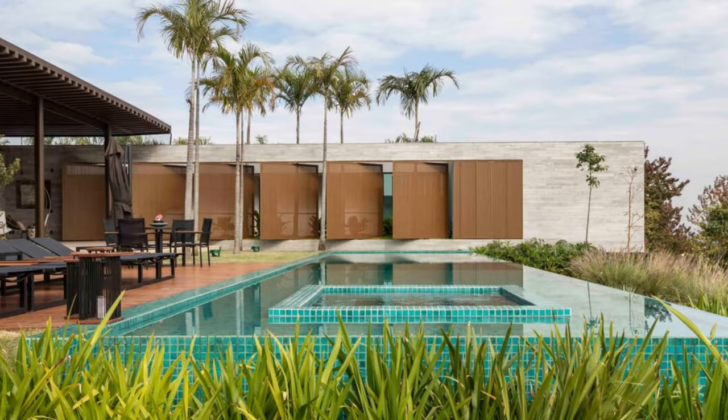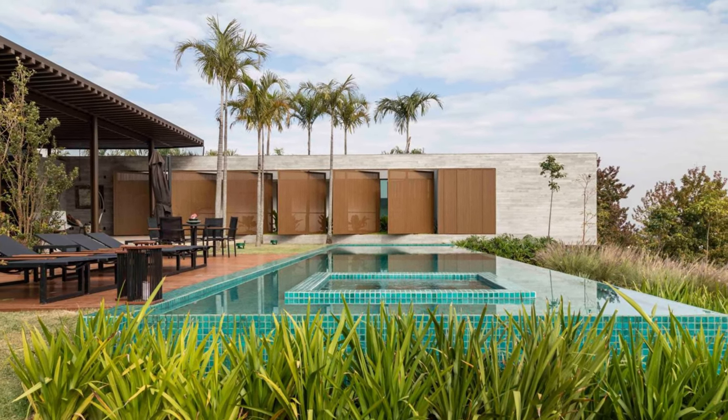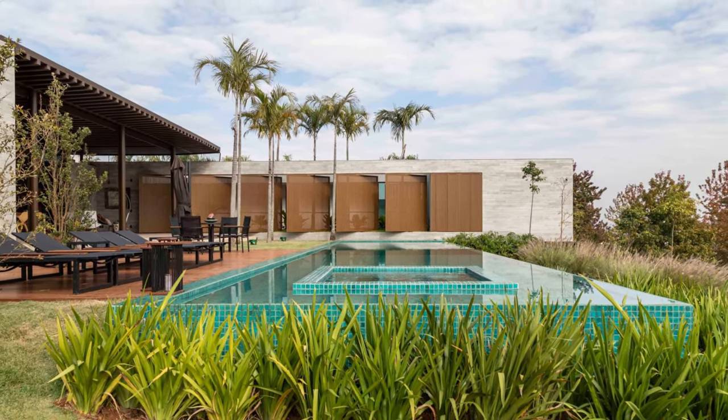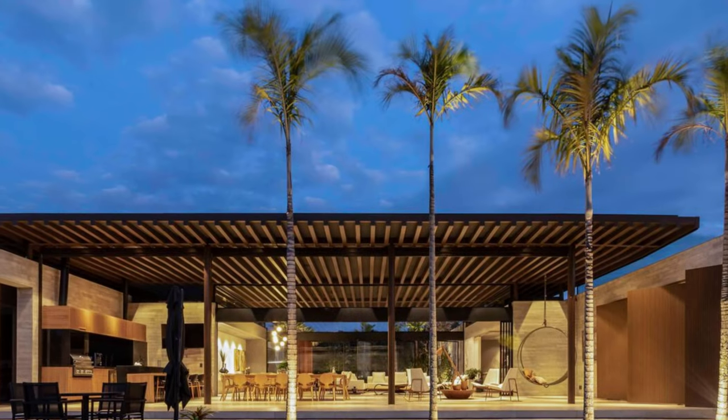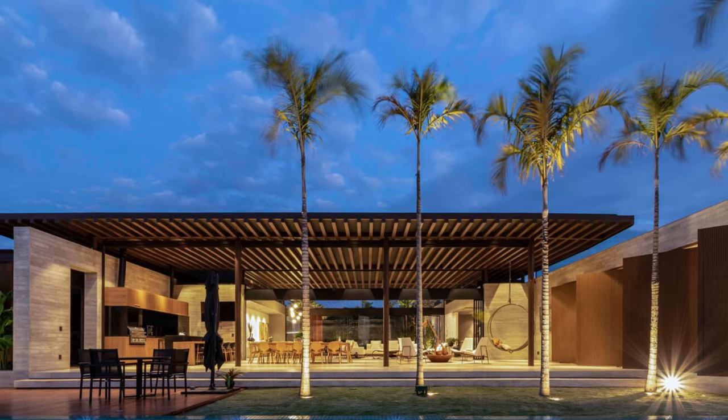The JR Residence Project, located in Bragança Paulista, SP, originated from a family's desire to enjoy their weekends surrounded by nature, in contact with a serene and broad landscape, outside the busy city of São Paulo.